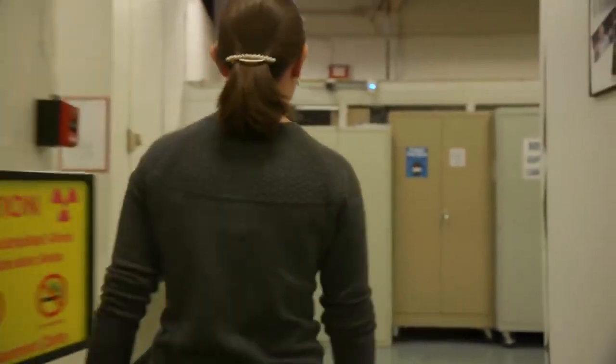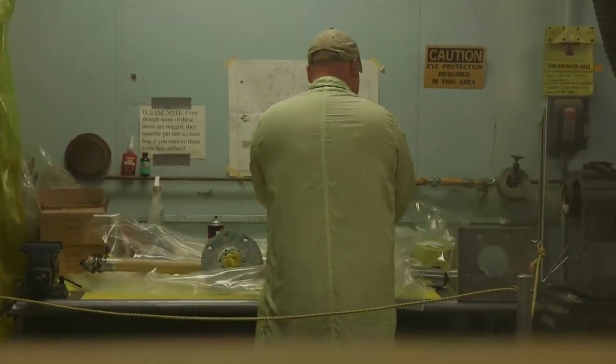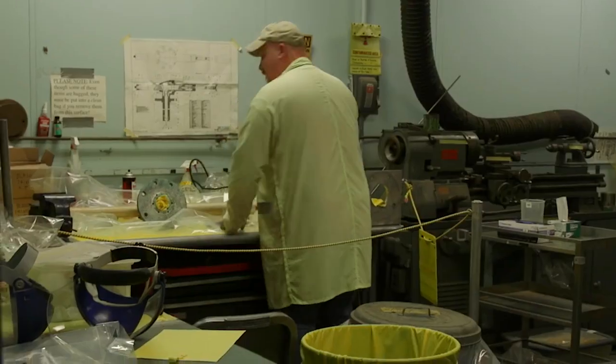The reactor has very specialized parts, and if something breaks or needs to be replaced as preventative maintenance, we can't just get a catalog and order a new part. We have to actually rebuild it from scratch. This is why we need machine shops here on site.